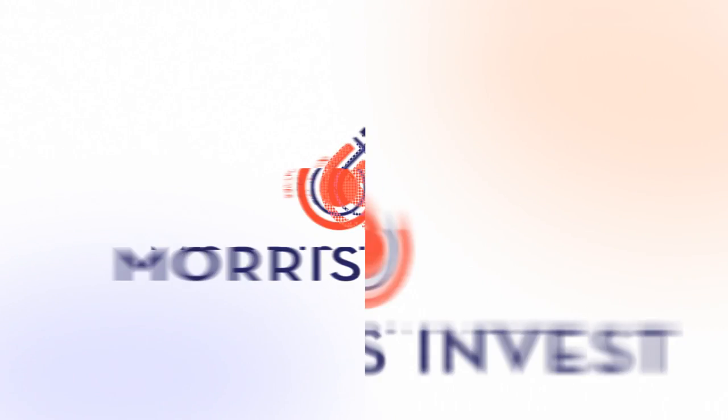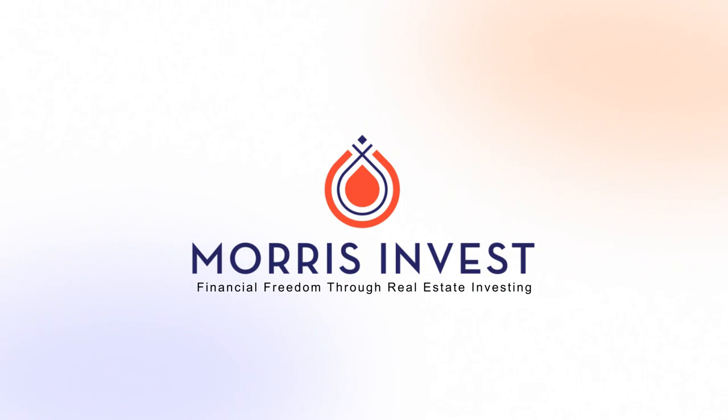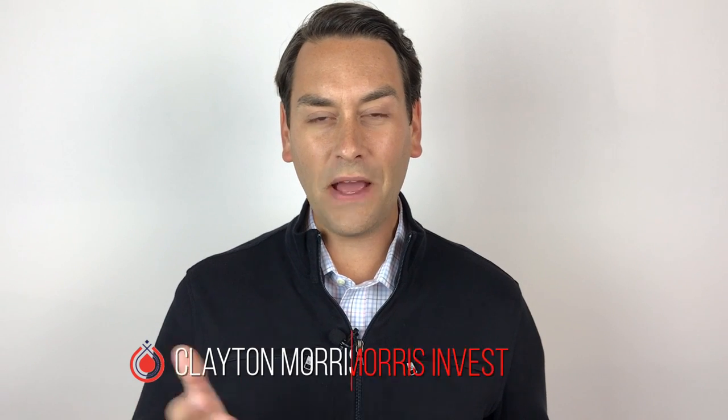What are the four red flags you should look out for when buying a turnkey rental property? Let's dive into it. Hey there, I'm Clayton Morris, founder of Morris Invest. Today we're going to talk about turnkey rental providers. I know a thing or two about them as we run one ourselves.